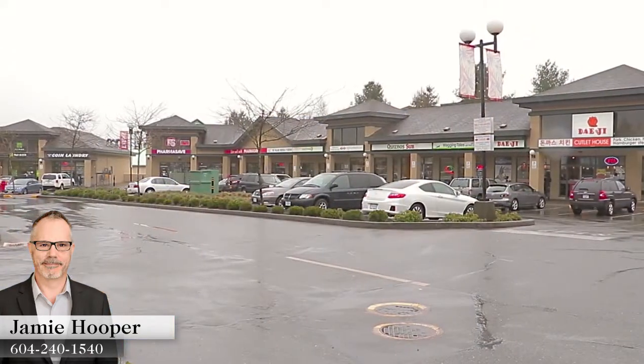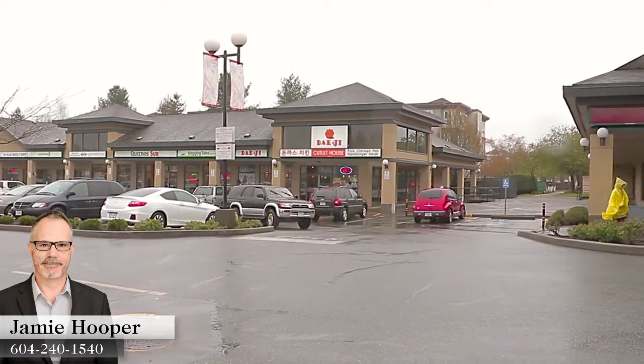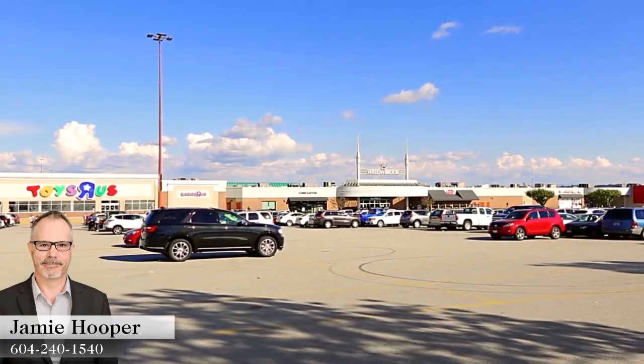There are several neighbourhood shopping centres along Fraser Highway, while Central City Shopping Centre to the northwest and Willowbrook Shopping Centre to the southeast offer larger commercial districts if you follow Fraser Highway.